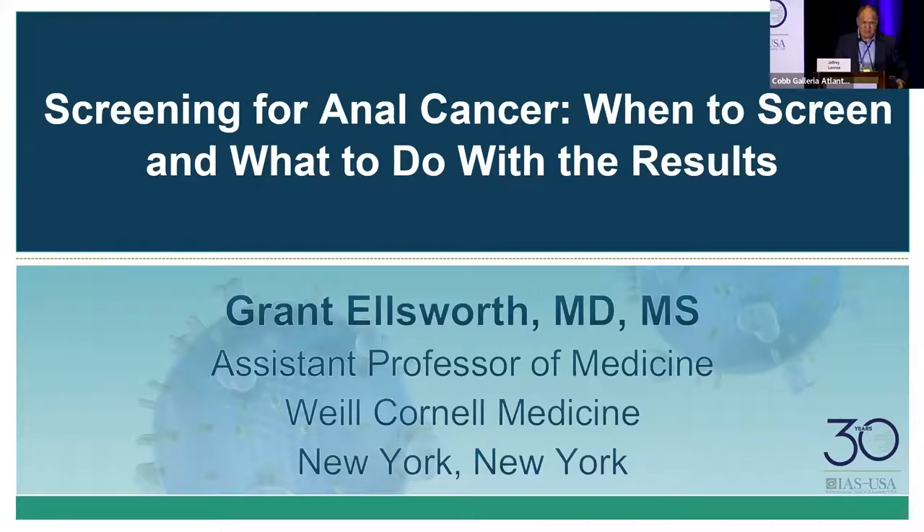Our next presenter is Grant Ellsworth, joining us from Weill Cornell Medical College. He is going to be talking to us about screening for anal cancer, which is very timely given all the recent results. Grant, we'll turn it over to you.